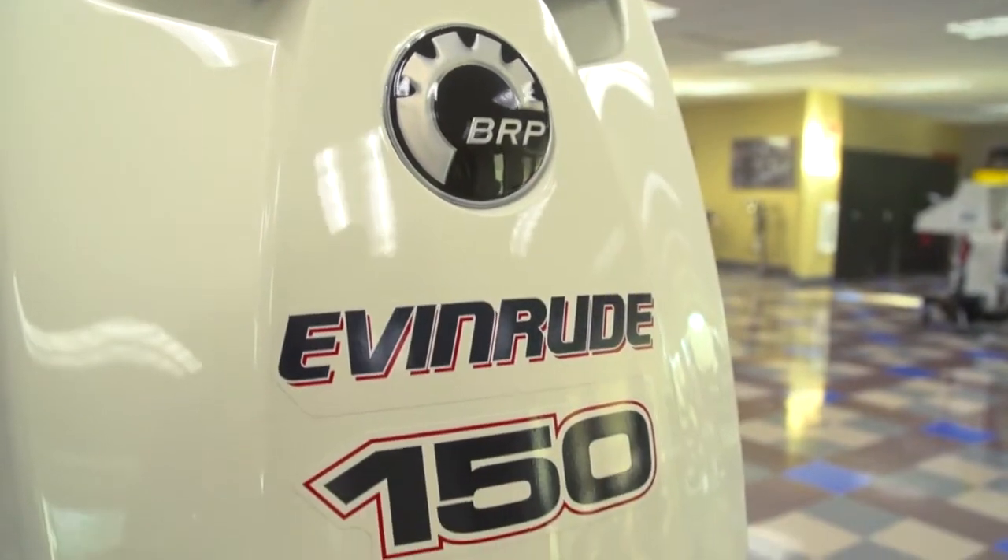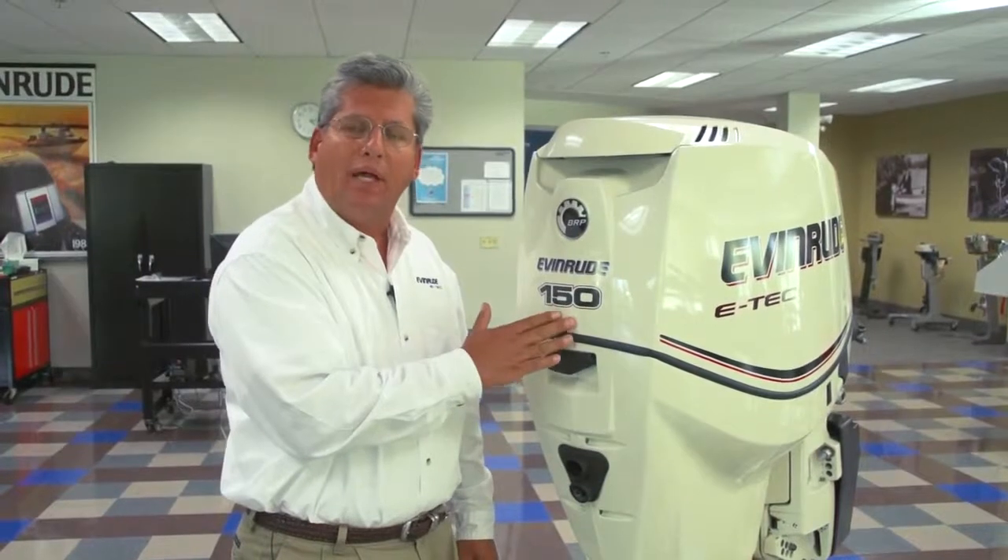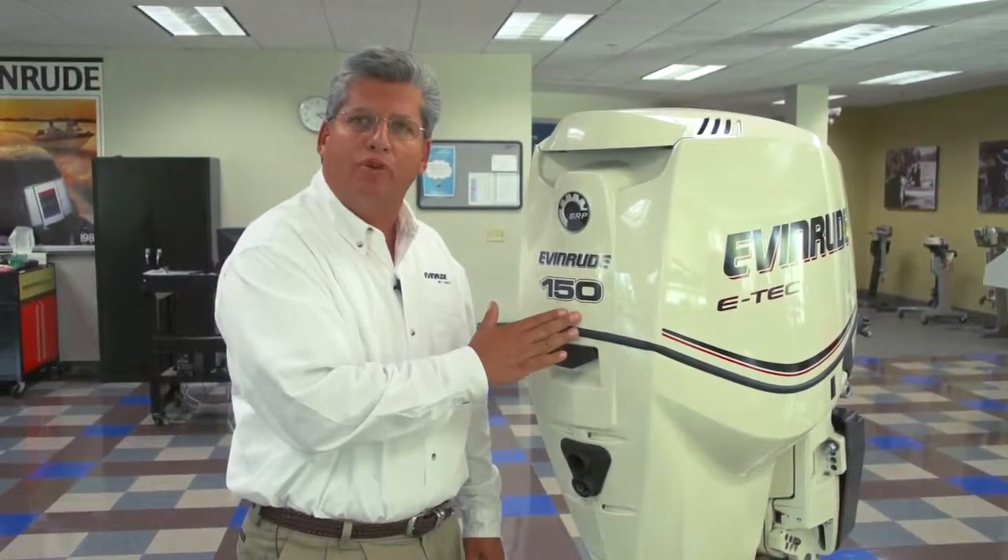This is a perfect example of what direct-injected two-stroke technology looks like today. This engine is extremely fuel efficient, quiet, it's the most compact, lightest weight, highest performing engine in its class, bar none. Let's take a look into what technology helps it achieve that kind of performance.